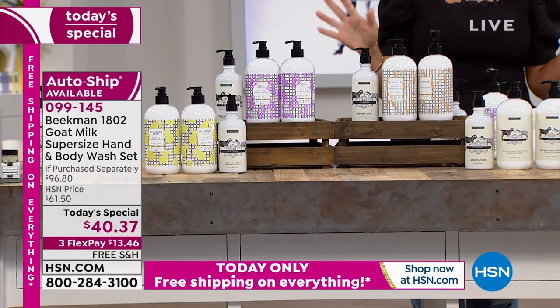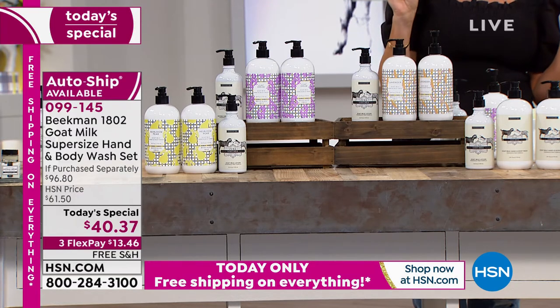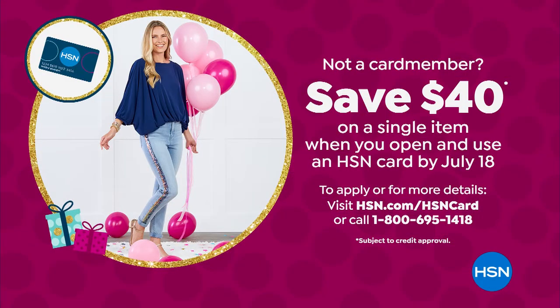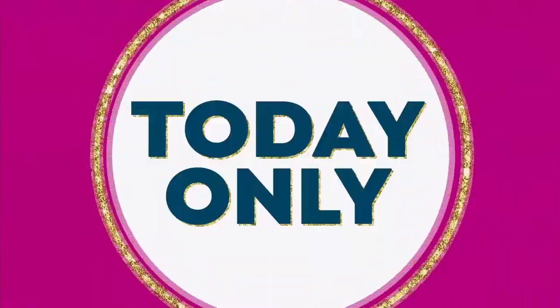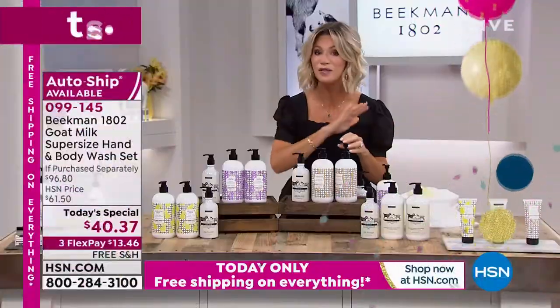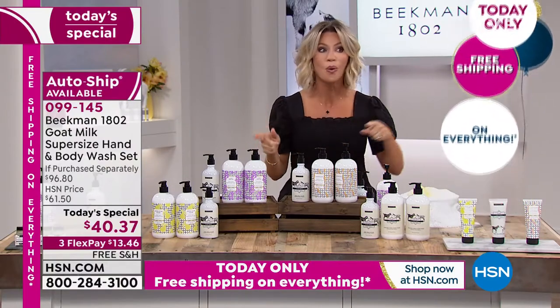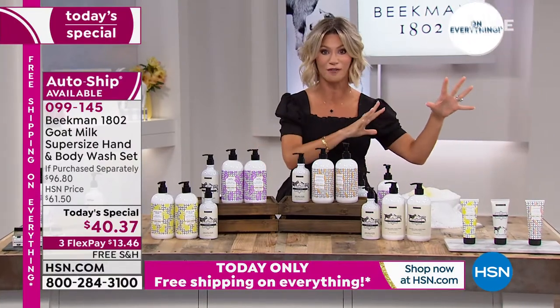Open up the HSN card — today is the last day you can open up the HSN card and take $40 off. So if you're even thinking about it, do it, because you can take $40 off, which brings this set down to 37 cents. It's free shipping on everything. If you've had your eye on something or put it in your cart and it sits there, today's the day to check out.